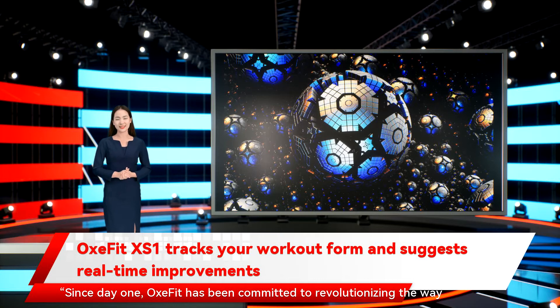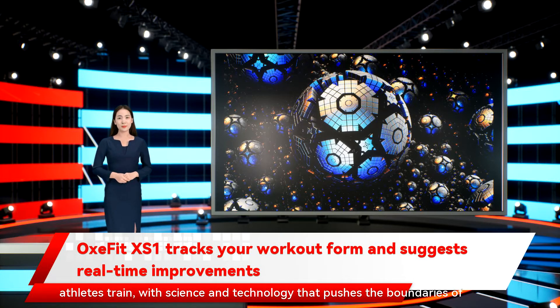Since day one, Oxford has been committed to revolutionizing the way athletes train with science and technology that pushes the boundaries of what's possible when you have the right data.